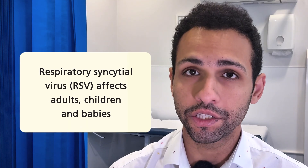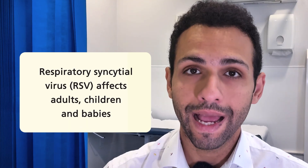Hello, I'm Ahmed and I'm an NHS doctor. Respiratory syncytial virus is a common condition that affects adults, children and babies.